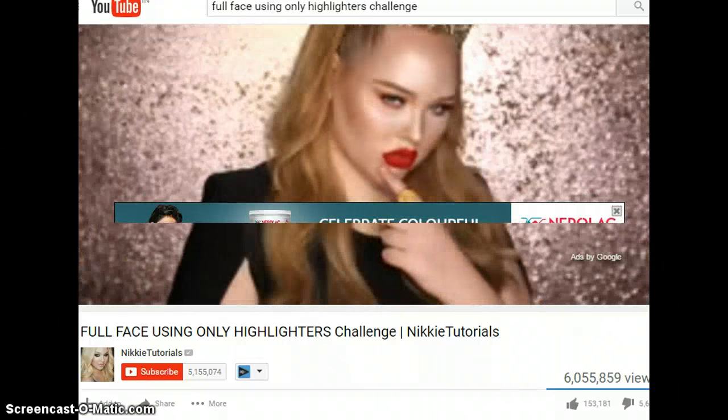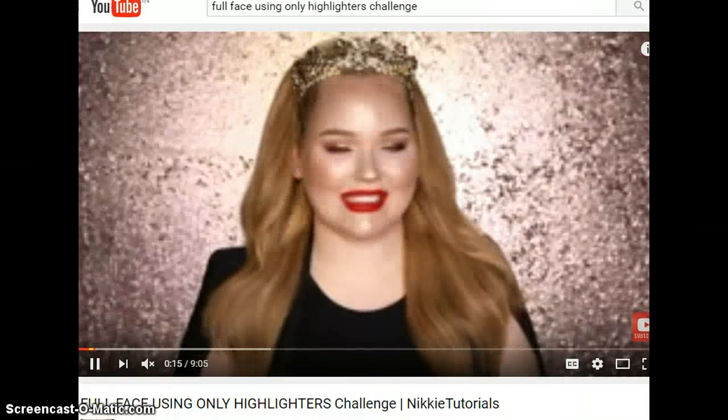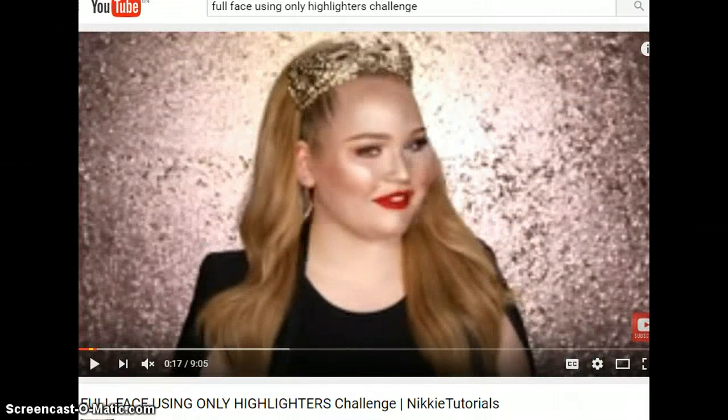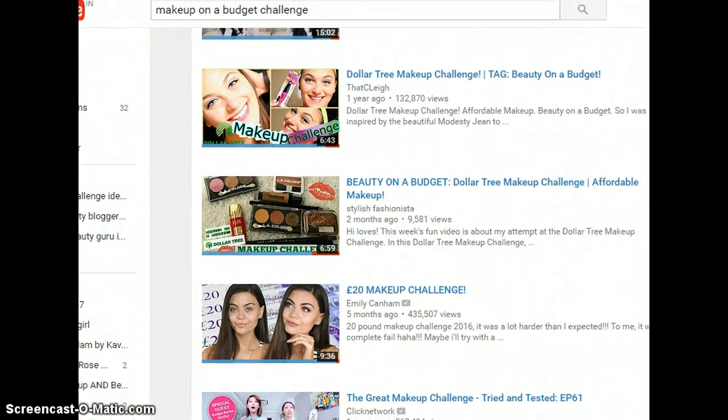That video has gotten her 6 million views. Now let's look at the next challenge — the makeup on a budget series, which you're seeing everywhere.